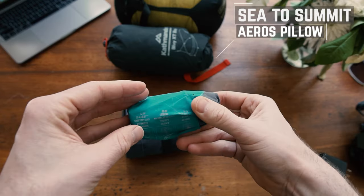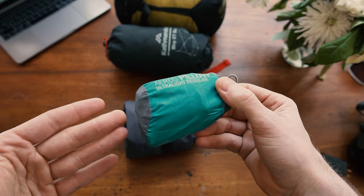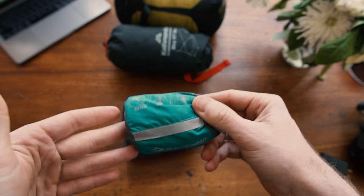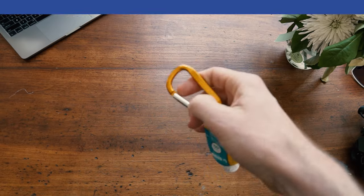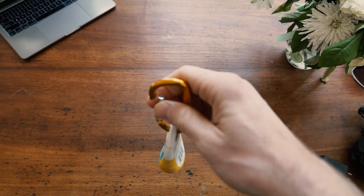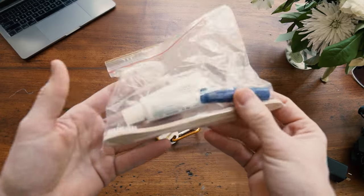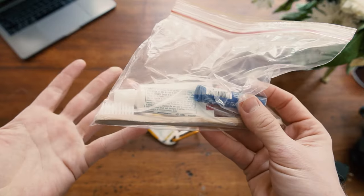Lastly, we have a Sea to Summit inflatable pillow. If you don't have one of these, they are brilliant — they cost basically nothing, like 20-30 bucks, they are tiny and light, and they just add a little bit of comfort. Highly recommended. Toiletries are simple: starting with sunscreen that has a carabiner hook so I can keep it on my saddle pack and it's always available. Other than that, just a toothbrush, a tiny little thing of toothpaste, and some lip balm.